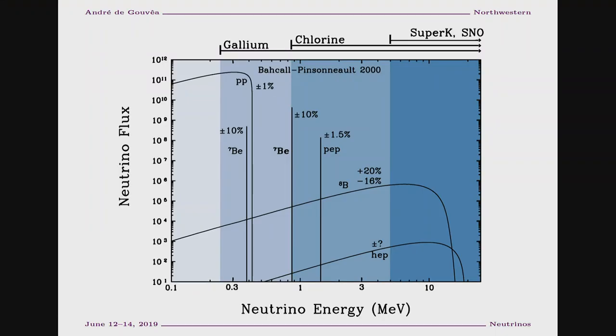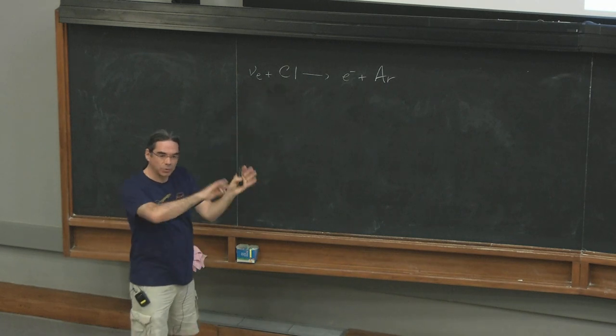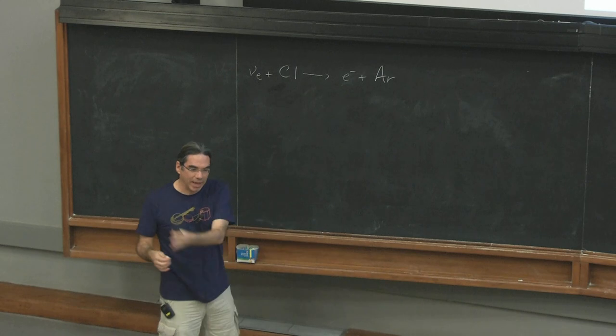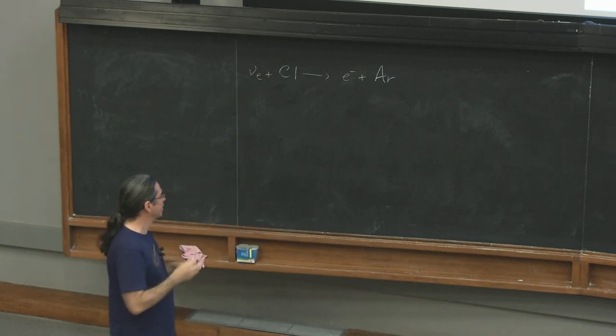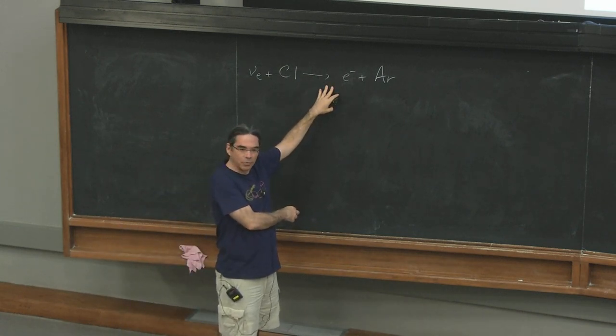There are two other kinds of experiments shown here. These bars indicate what kind of neutrino energies the measurements are sensitive to. This reaction has a threshold — the neutrino energy has to be bigger than some minimum value. This chlorine experiment started in the 1960s and ran for almost 40 years, taking data for a ridiculously long time. The key thing is they had a problem, which I'll talk about in the next slide.